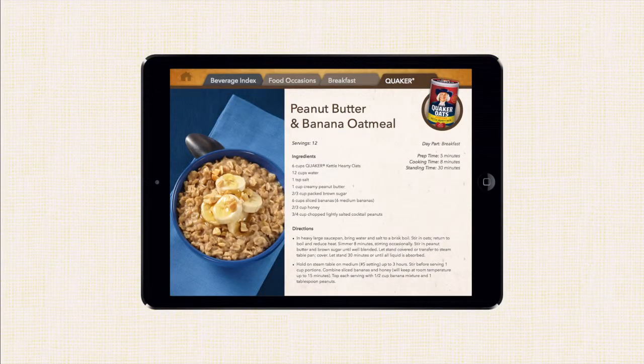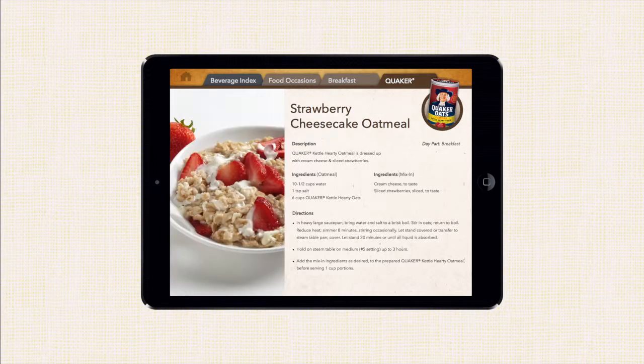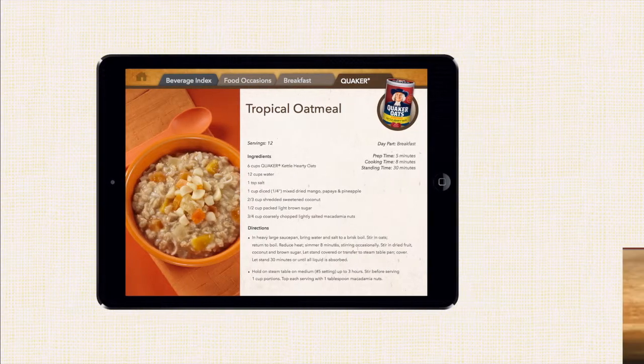Feel free to share some of PepsiCo's favorite recipes with your customers, from the recipe wizard iBook, to spark their imaginations, and to show them just how delicious oatmeal can be.